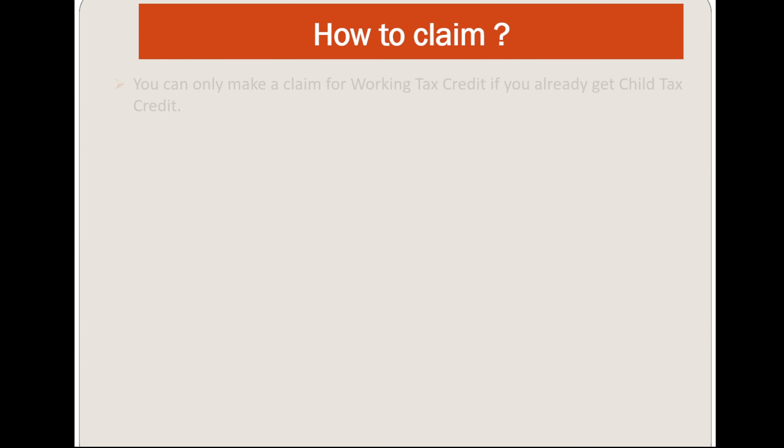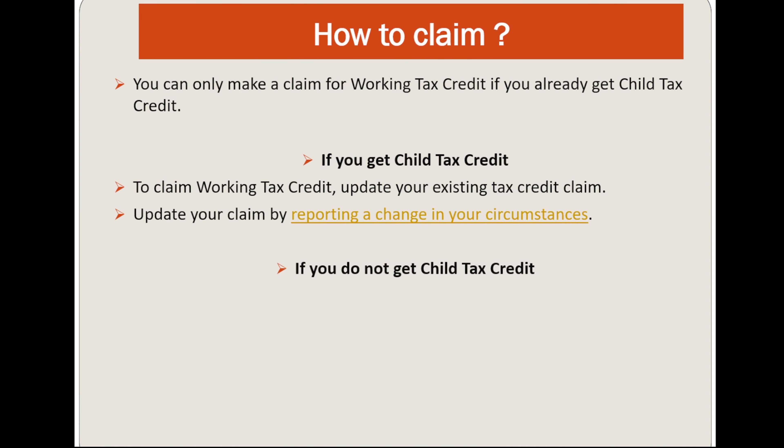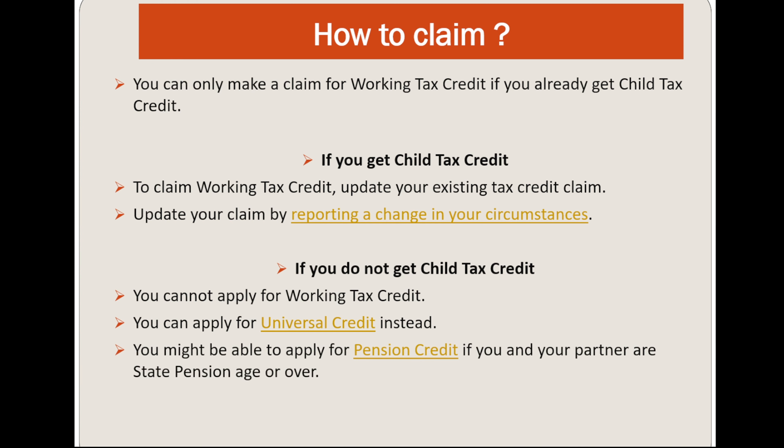Now let's discuss how to claim Working Tax Credit. You can only make a claim if you already get Child Tax Credit. If you get Child Tax Credit, claim Working Tax Credit by updating your existing tax credit claim — update your claim by reporting a change in your circumstances. If you do not get Child Tax Credit, you cannot apply for Working Tax Credit; you can apply for Universal Credit instead. You might be able to apply for Pension Credit if you and your partner are State Pension age or over.